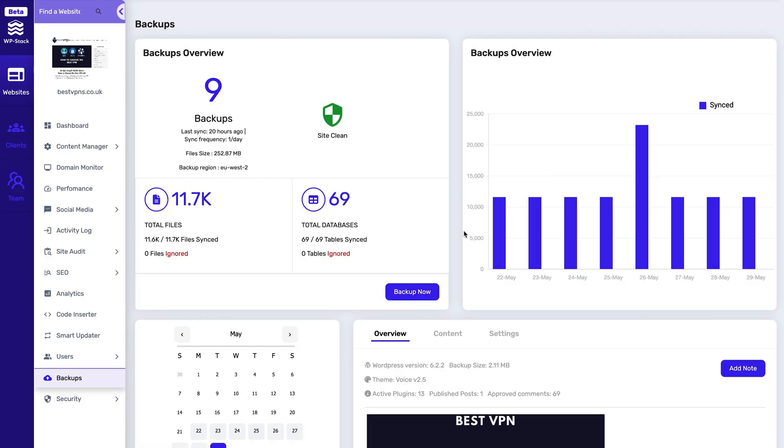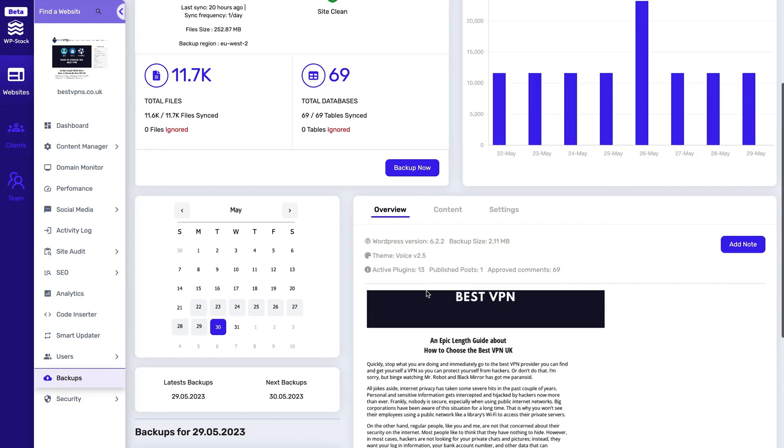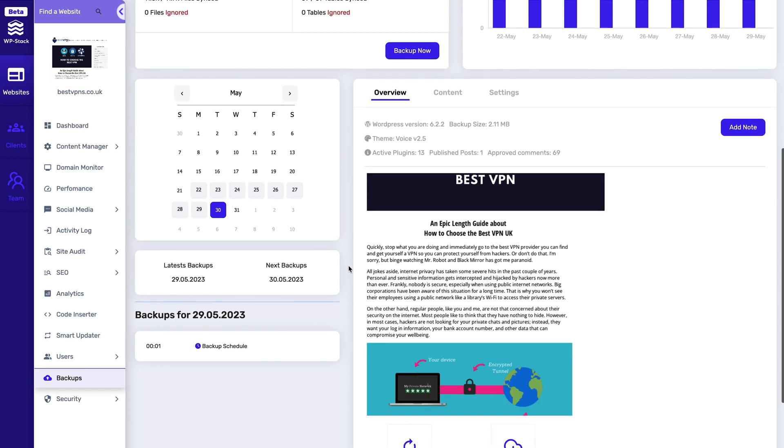There's a special feature for all you writers and content creators out there — a way to eliminate all stress about losing your work. WPStack's backups happen automatically offshore and off your website, so you don't need to sweat.